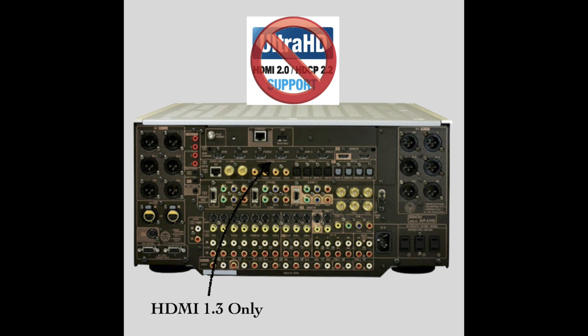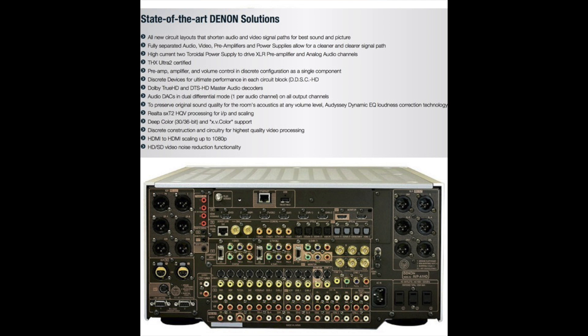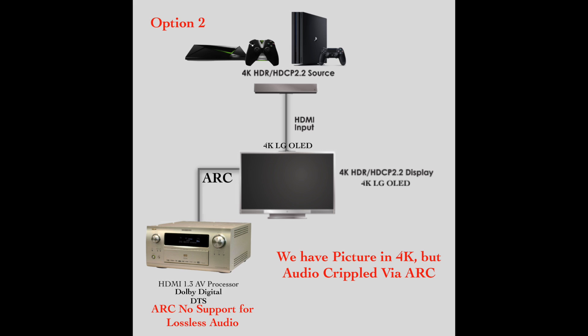You want to get Dolby TrueHD or DTS HD Master Audio. The last thing you expect to have to do is go from an Nvidia Shield to the TV and then run audio return channel to an AV processor, because doing that means you sacrifice your HD lossless audio and only end up with Dolby Digital or DTS, since ARC doesn't support it.